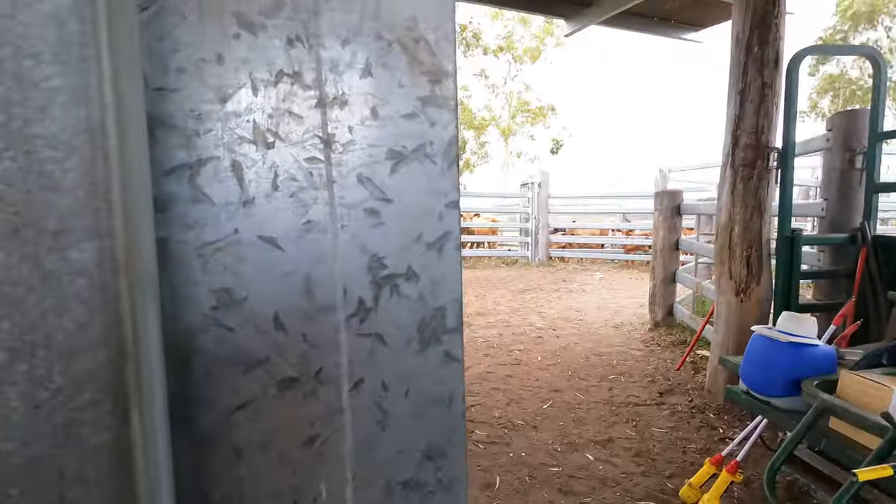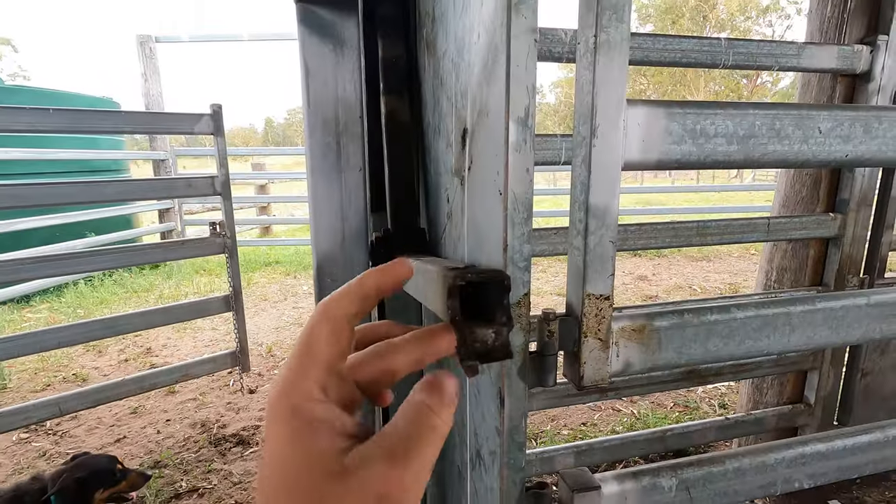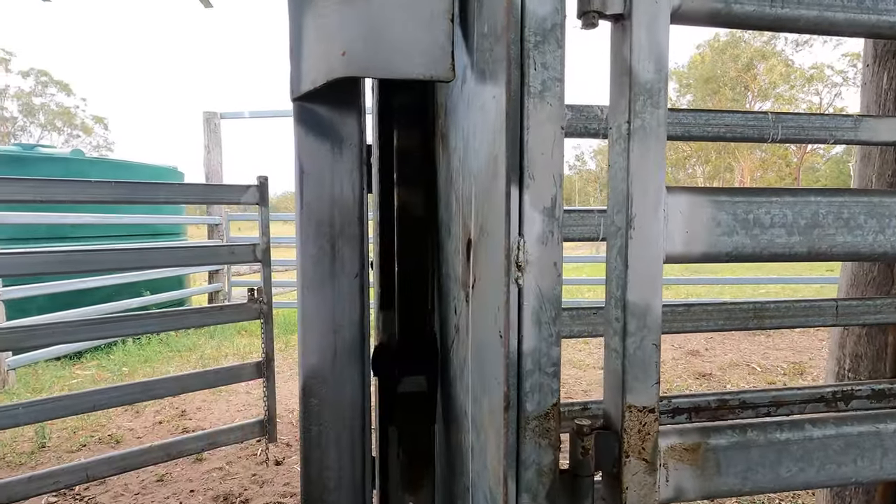This is part of the right here. It's probably up here so we'll weld it up in a bit.